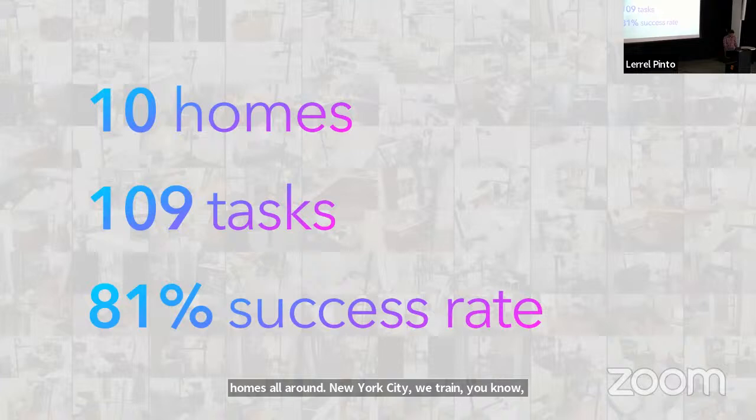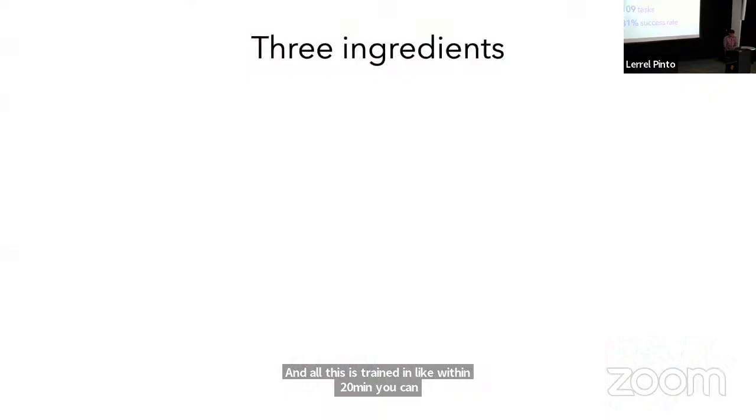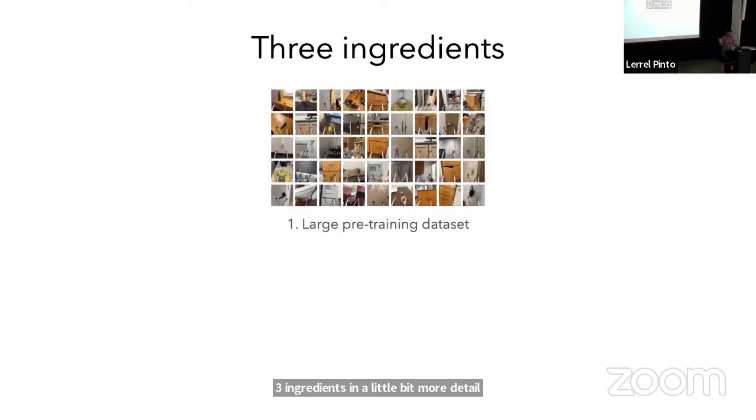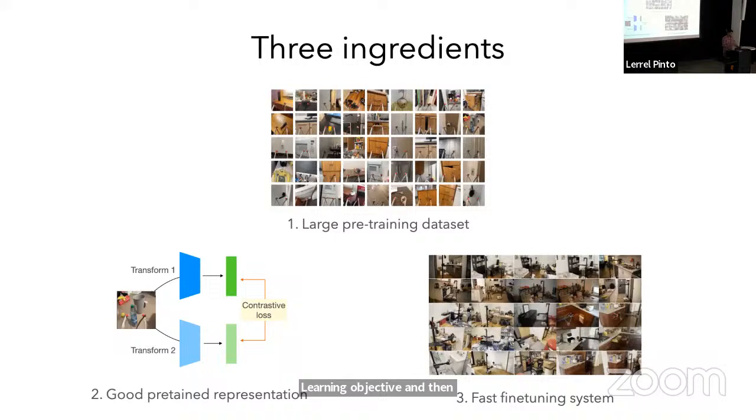There are three main ingredients to make this work so quickly. First, before going into any new home, there is a large pre-training dataset we've collected, and the visual representations have been pre-trained on this data. Second, we use a specific self-supervised learning objective for that pre-training. Third, when we run the deployment, there's a fast fine-tuning system which helps train models in under 20 minutes.